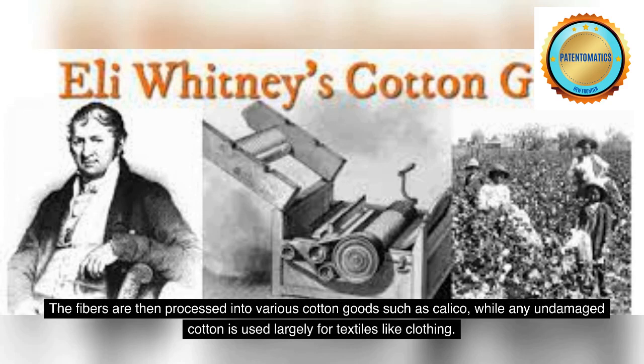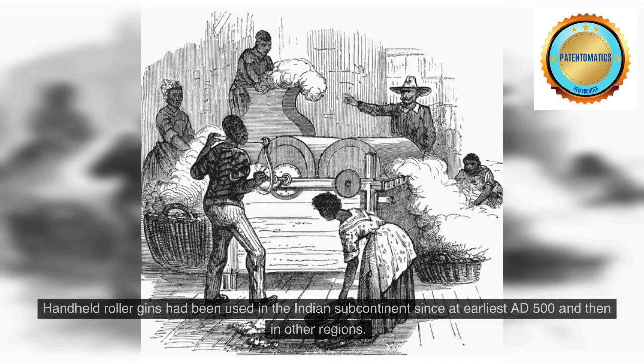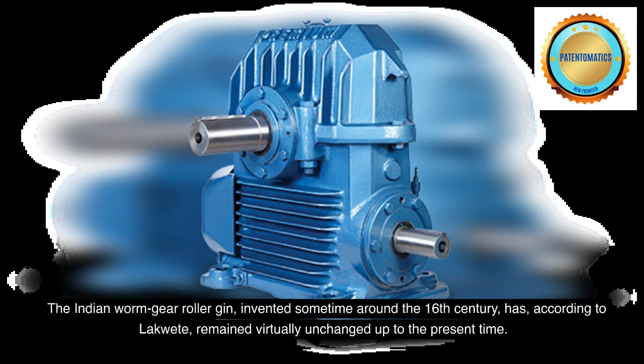The fibers are then processed into various cotton goods such as calico, while any undamaged cotton is used largely for textiles like clothing. The separated seeds may be used to grow more cotton or to produce cotton seed oil. Handheld roller gins have been used in the Indian subcontinent since at earliest AD 500 and then in other regions. The Indian worm gear roller gin, invented sometime around the 16th century, has remained virtually unchanged up to the present time.